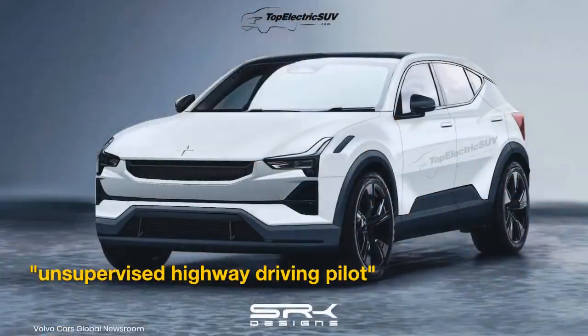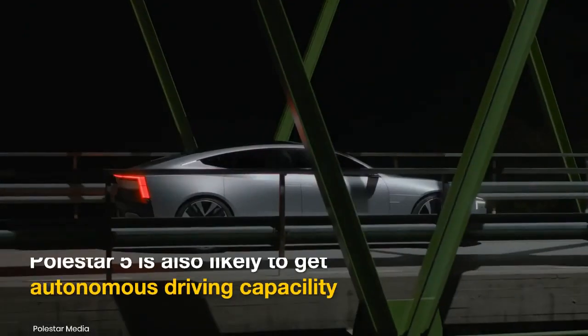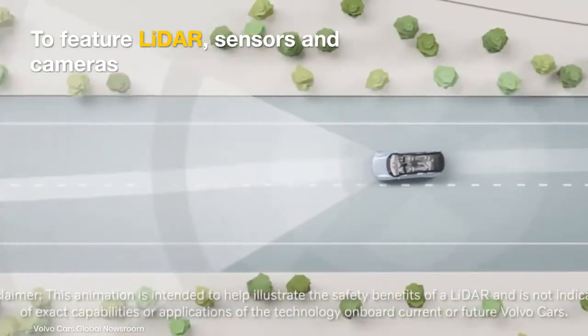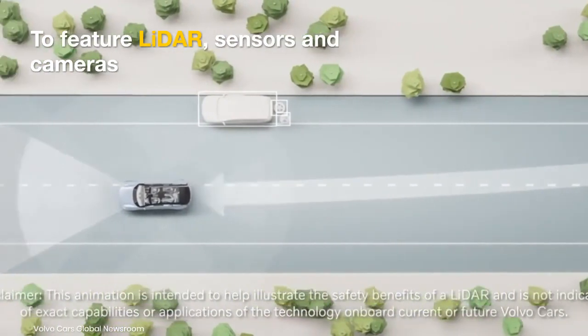The brand has confirmed an unsupervised high-speed driving pilot for the Polestar 3 SUV, so expect the 5 to feature Level 3 autonomous driving capability. It will get a LiDAR and a raft of onboard cameras and sensors to monitor the surrounding environment.